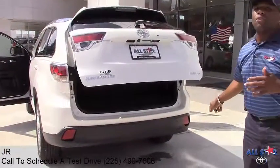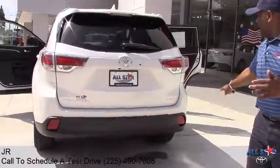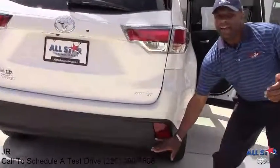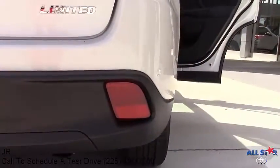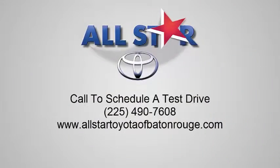These low reflectors mean that if someone's driving behind you in wet or foggy weather — even in a sports car — they can still see your vehicle because of these low design reflectors. You can't go wrong with the Highlander. Come see me, JR at All-Star.